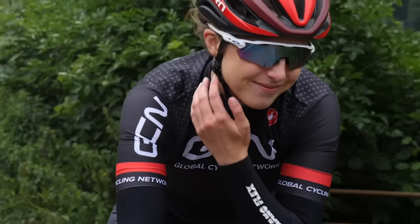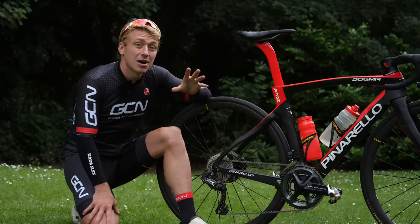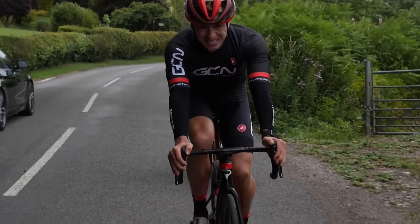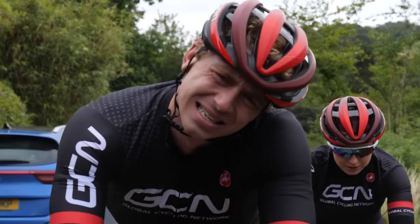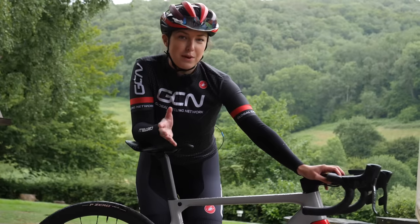A lot of niggles and pain can be resolved through a bike fit. What I would suggest is get yourself a proper bike fit before you even buy a bike. If you've got too wide handlebars or too big a frame, this can all lead to strain on your shoulders and your neck. First off, get a proper fit.